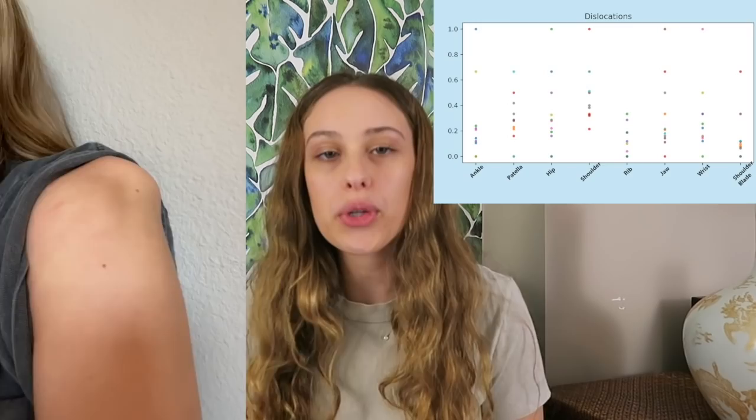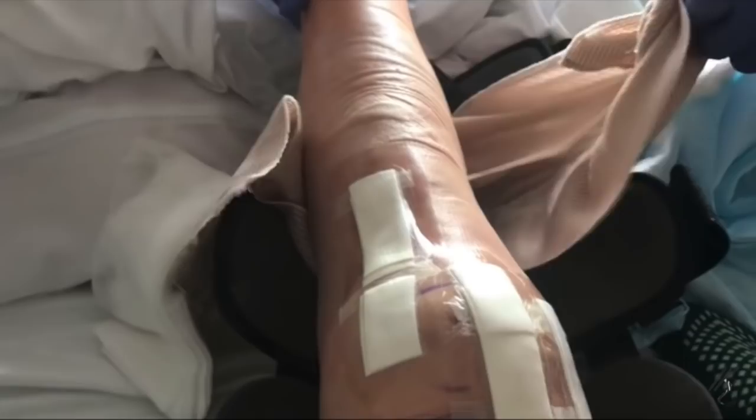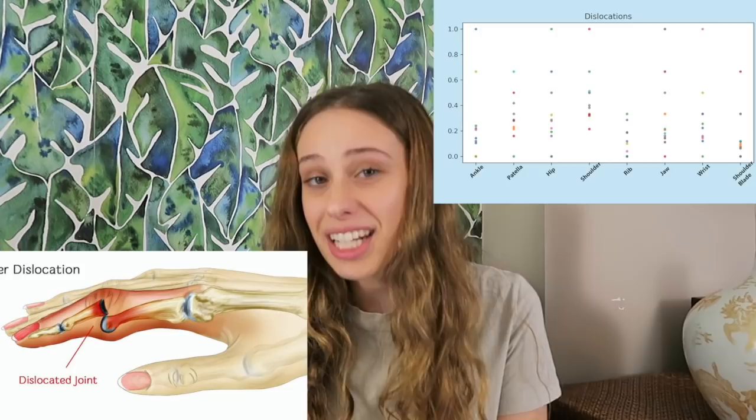Dislocations. The shoulder was the most common joint to have fully dislocated — I asked only about full dislocations, not subluxations. Overall, 38% of participants had dislocated a shoulder, 31% a finger, 27% a patella (kneecap), 25% a hip, 20% a wrist, 18% an ankle, 18% a jaw, 15.7% a rib, and 9% a shoulder blade.